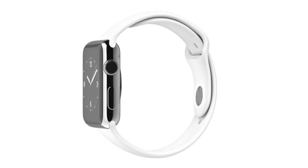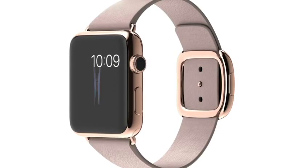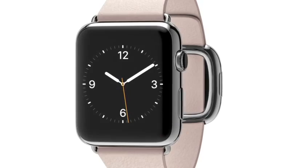Creating beautiful objects that are as simple and pure as they are functional — that's always been our goal at Apple. We designed Apple Watch as a whole range of products, enabling millions of unique designs and unparalleled personalization, both in appearance and capability. I think we're now at a compelling beginning, actually designing technology to be worn, to be truly personal.